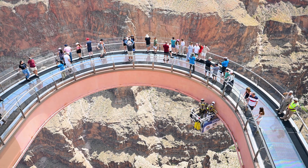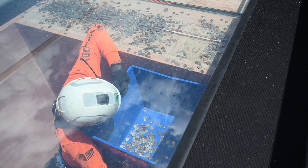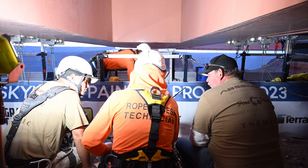We started out cleaning the underside of the glass at the Skywalk. During that time, management came to me and said, 'Do you know of any painters that could paint this? We're in need of a paint job.' Not your average house painter is hanging 4,000 feet over the canyon.